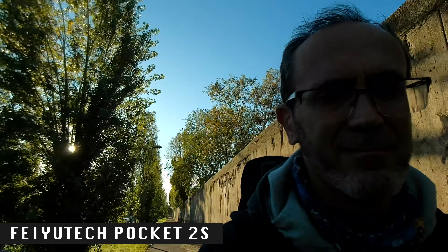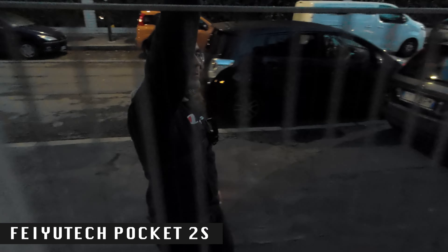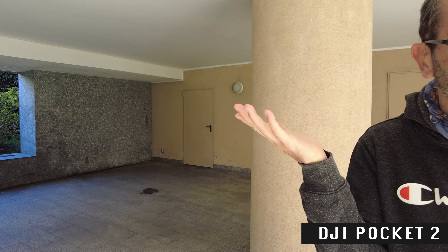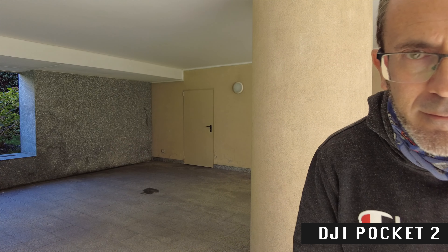The Feiyu Tech Pocket 2S is a really nice pocket camera gimbal, featuring a design that stands out as creative and innovative in the market. It offers plenty of recording options, but seems more tailored for creative users than those focused primarily on quality. The DJI Pocket 2 has just two minor drawbacks while delivering very good and consistent quality across all aspects of video recording.